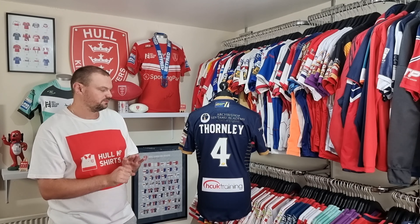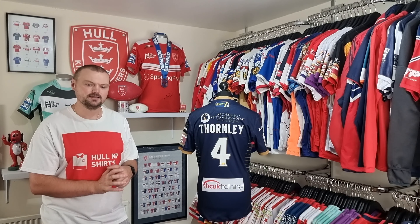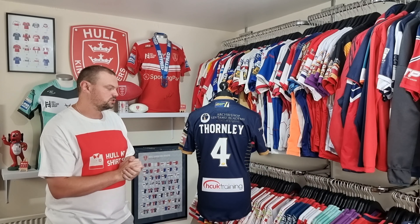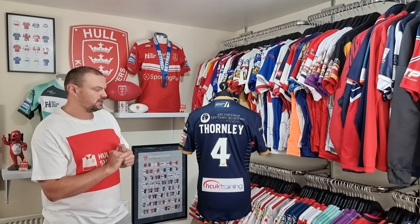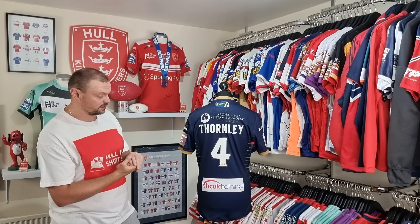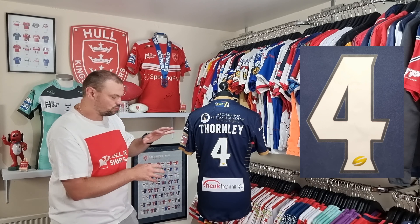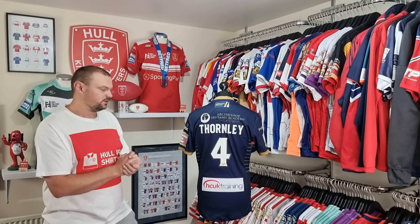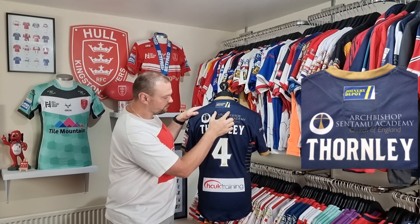I've had a 2016 away shirt in my collection for a while, but it wasn't a match-worn shirt and it wasn't from a player who played regular games during that 2016 season, which is why I haven't covered it until now. I picked up this Thornley one in the last couple of months and, with it having quite a low squad number and Thornley being a regular appearance maker during that 2016 season, it was a really good addition to my collection. I didn't have one of Ian's shirts from his season at Rovers, so yes, really pleased to add this one. The number four features the Super League logo in yellow/gold, which is another nice little tie-in with the other design elements of the shirt.